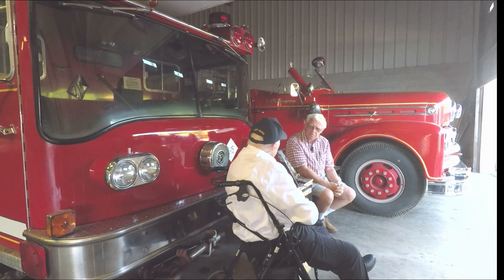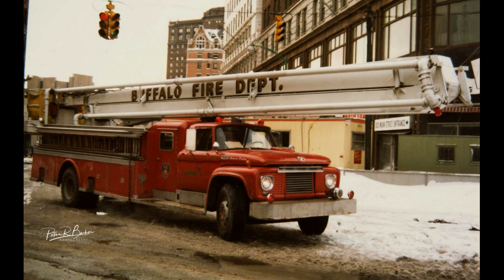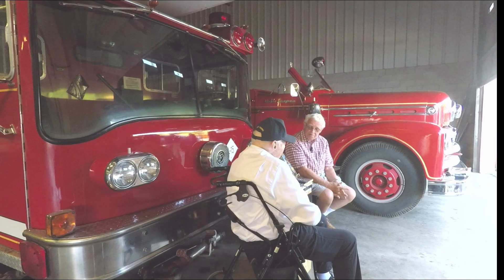The first young snorkel I remember that was really impressive was the one you built for Buffalo on that huge Ford F-Series chassis with a four-door cab. They had that a long time, as I remember.